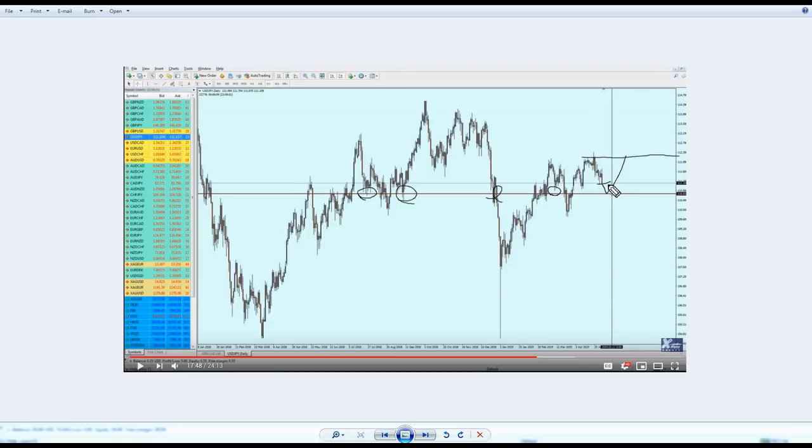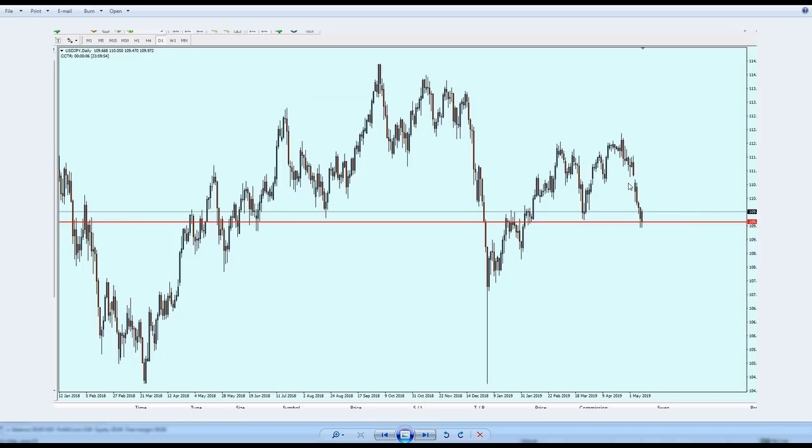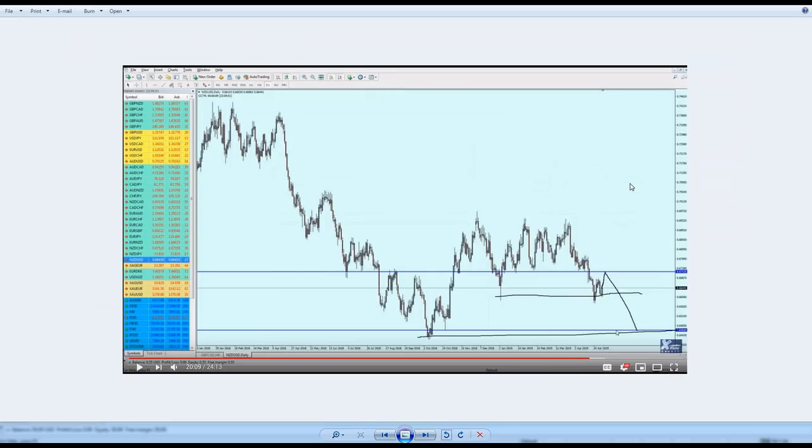USD/JPY moved exactly as predicted. I said on daily candles the market would go down to hit the strong support level, and that is exactly how the market moved. The opening was here, and eventually it just went down all the way hitting the support level.